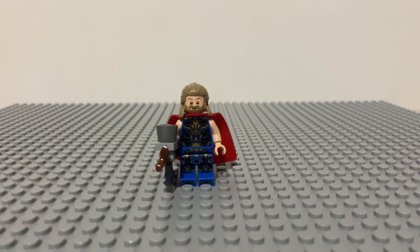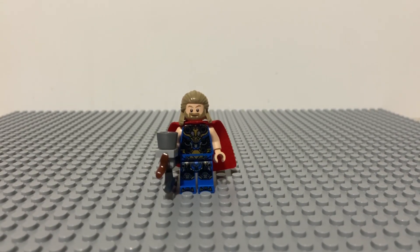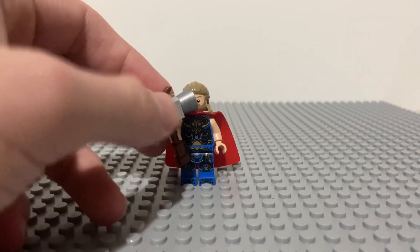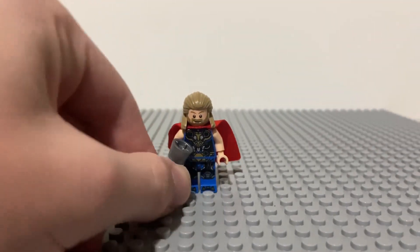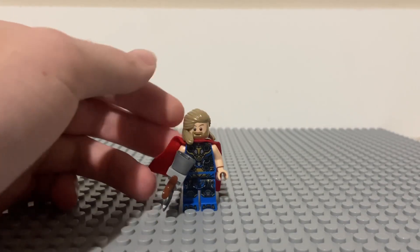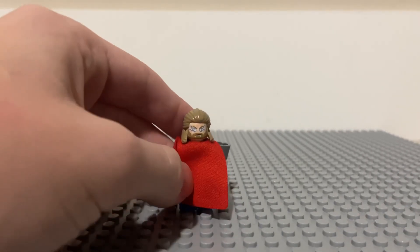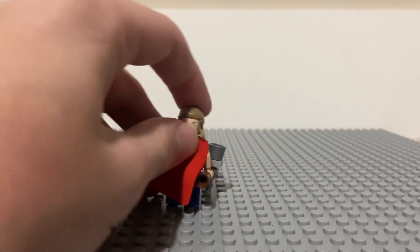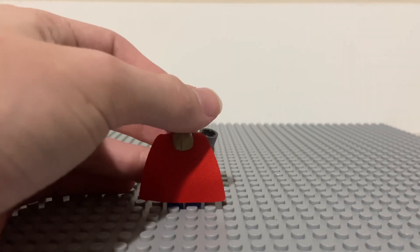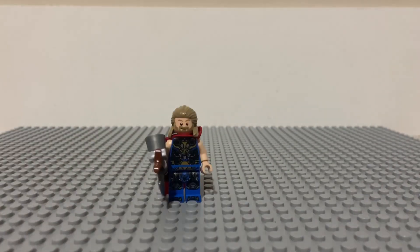The first minifigure is Thor in his Love and Thunder outfit with the blue and gold. He comes with a new designed Stormbreaker axe, redesigned from 2018, a red cape, and Qui-Gon Jinn's hair in dark tan. He also includes a second face with his lightning eyes, as I like to call it, and him charging up. All around a great figure to have.